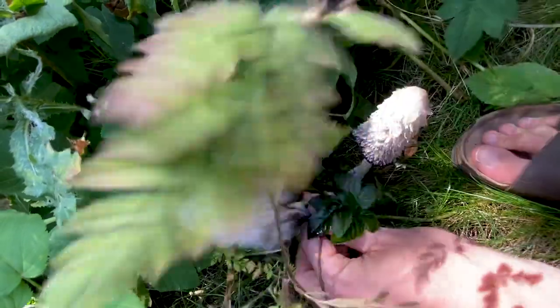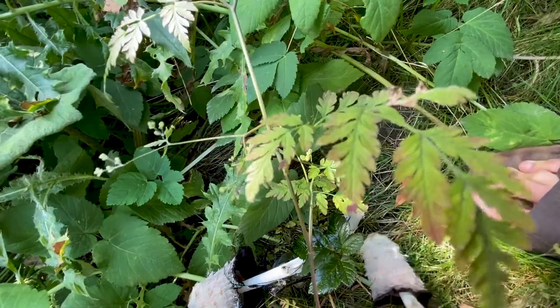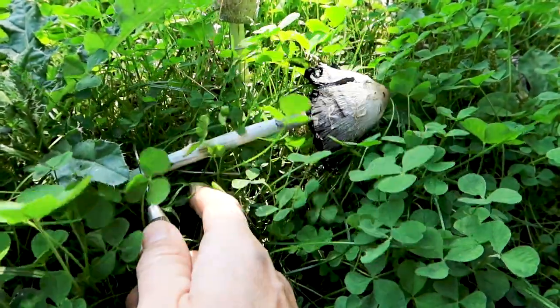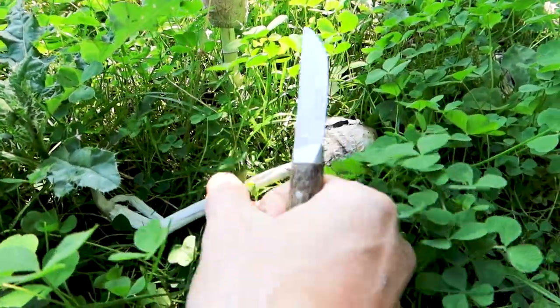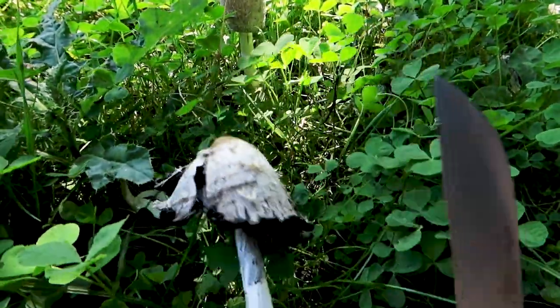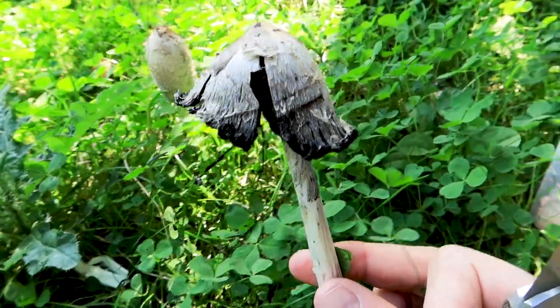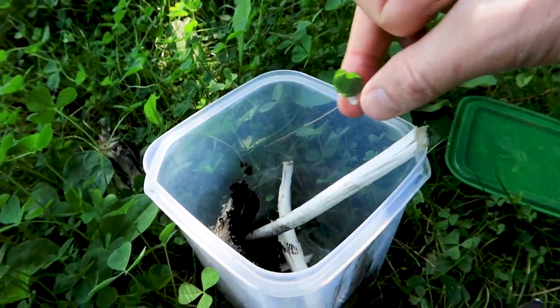After having picked this specimen, I spot some more and take them along as well. A plastic box like this is suitable for carrying them — otherwise you risk having ink all over your bag or backpack.